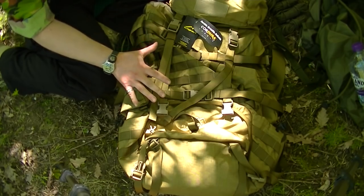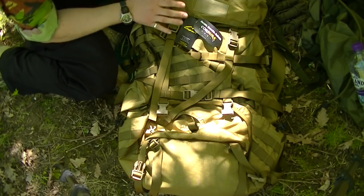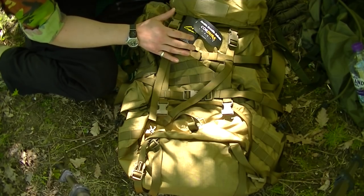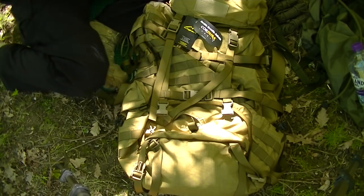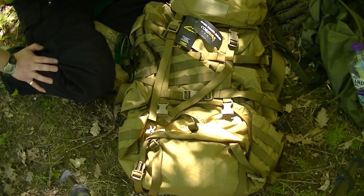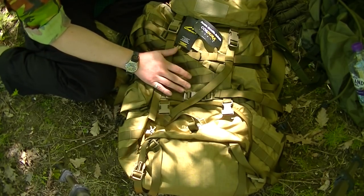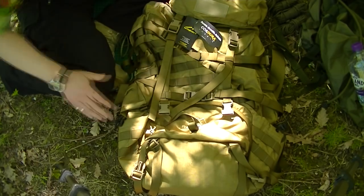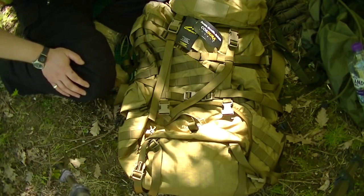We've got a really cool bag to look at. I got this for my partner, mainly as a bug out bag or an inch bag - as in I'm never coming home. It's 85 litres. My bug out bag is 100 litres, so something for my partner which isn't going to be too big or too small. It seems to have everything she needs regarding size, weight, durability, and the multiple carry options on this bag are phenomenal, as you'll see as we go through the video.